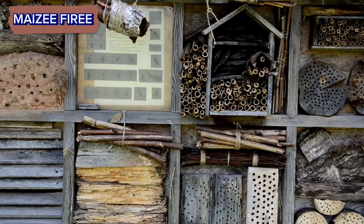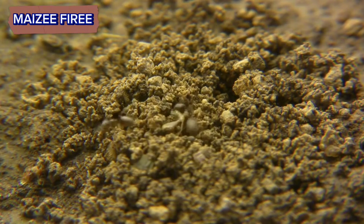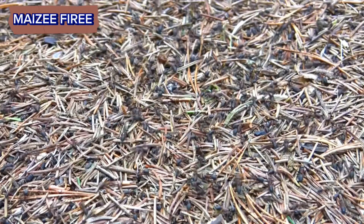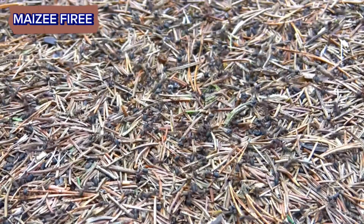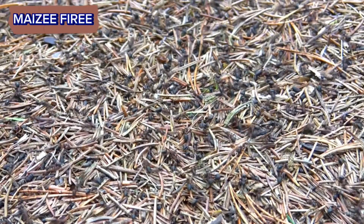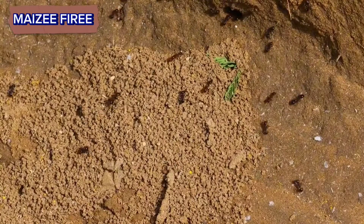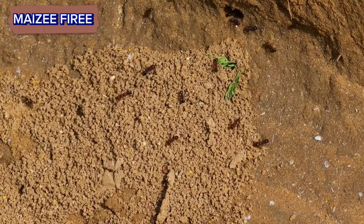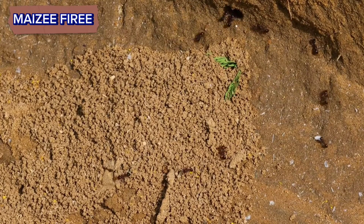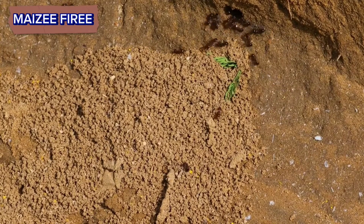Structural materials. The composition of ant hills varies depending on the ant species and the environmental conditions. Ants typically use locally available materials such as soil, sand, plant matter, and sometimes pebbles or twigs to construct their nests. The structural integrity of the anthill is maintained through a combination of saliva, which acts as a binding agent, and the careful construction and maintenance efforts of the worker ants.